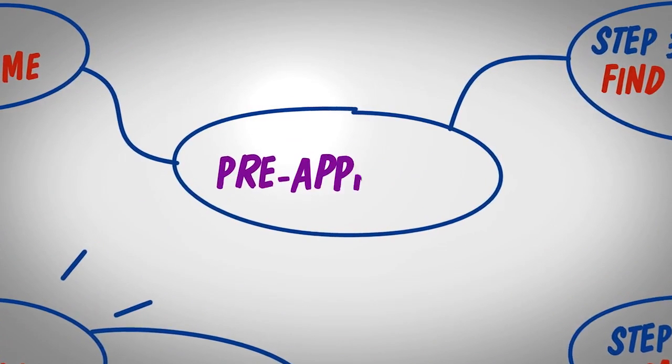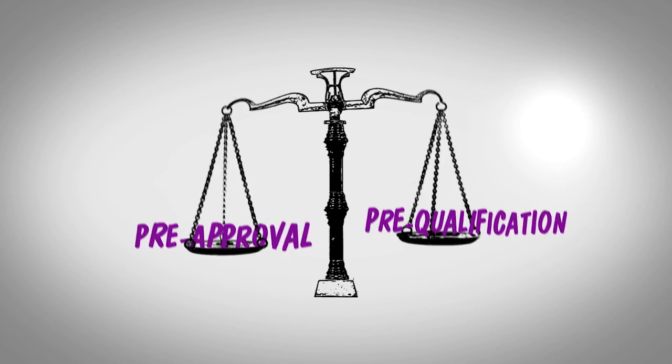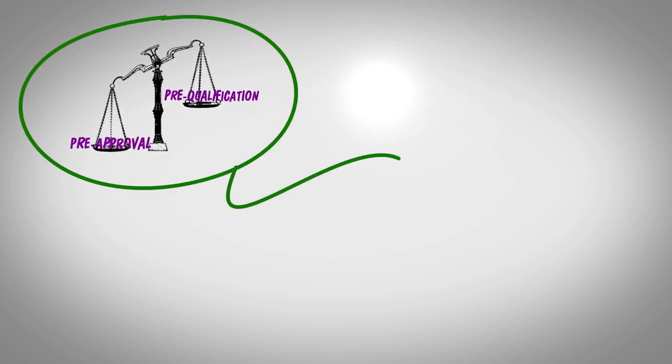Let's start with pre-approval. Pre-approval is a stronger commitment from a lender than pre-qualification, so being pre-approved can give you an edge when there are multiple offers on a home.